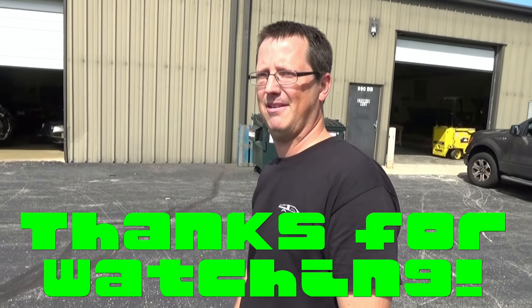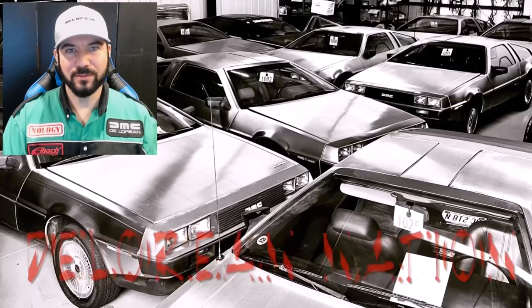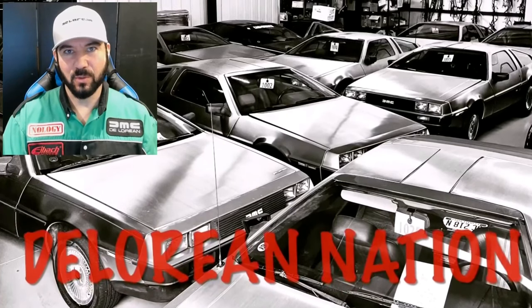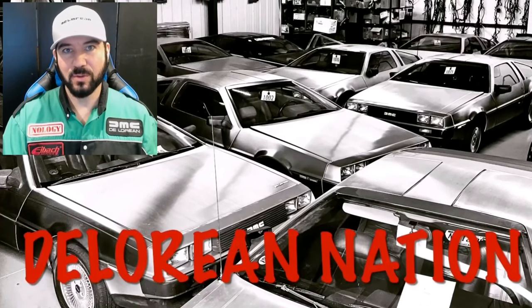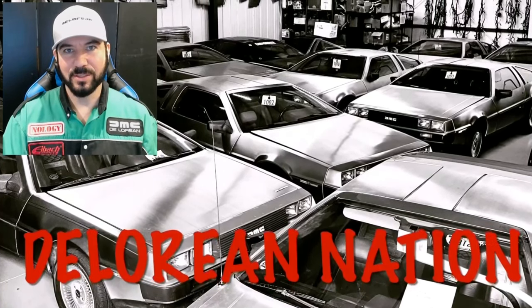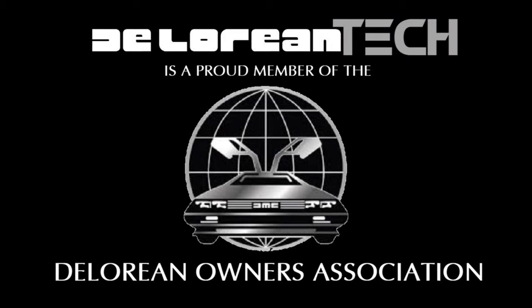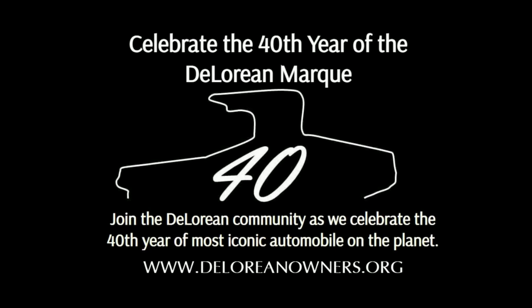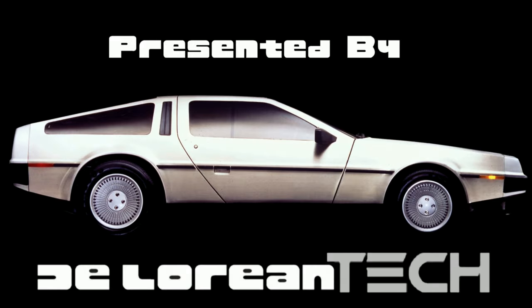Alright Mike, thanks a lot for the tour. Really appreciate it, and thanks for hosting the open house the other day. It was really awesome. Hey guys, we hope you enjoyed this video. If you'd like to see more about DMC Midwest, check out their YouTube channel, DeLorean Nation. They've got videos on DeLorean and the community — it's actually a really cool channel. I'll drop a link down in the description and also in this video. Once again, thanks for watching DeLorean Tech.